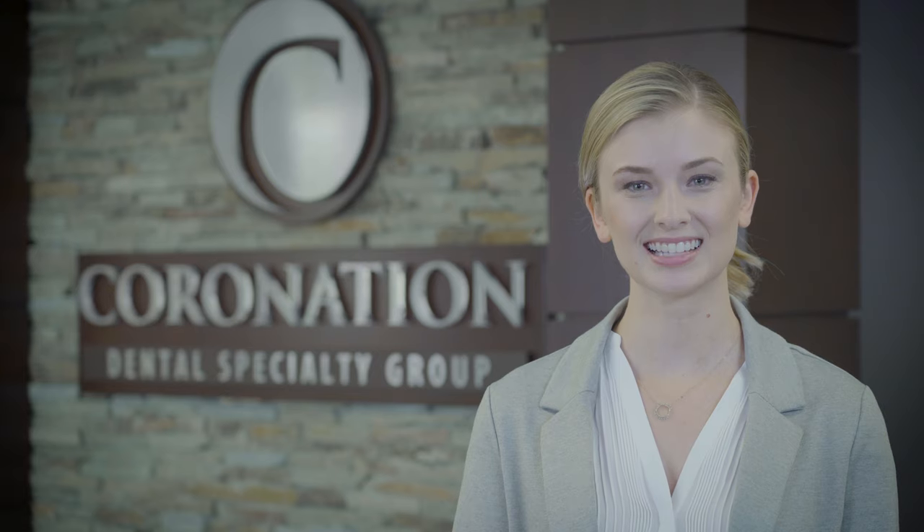How do you know if you need your wisdom teeth out? Let's take a quick tour of where and why impacted wisdom teeth hurt.